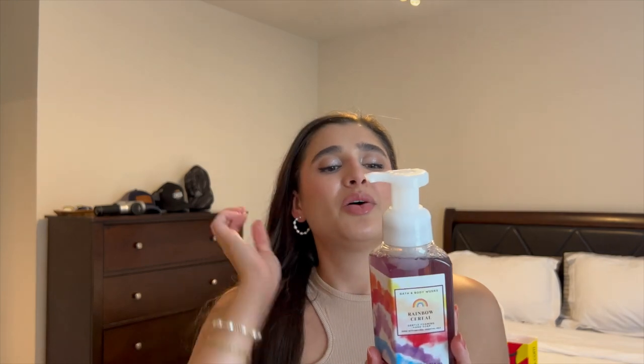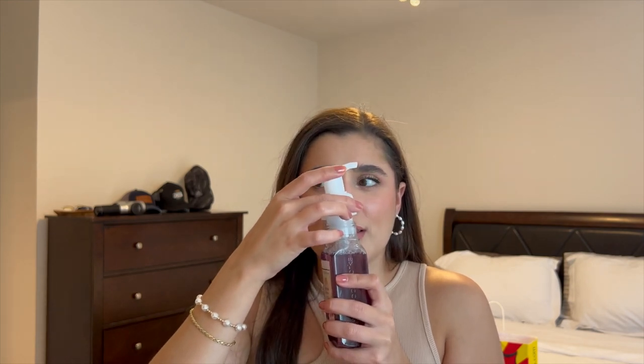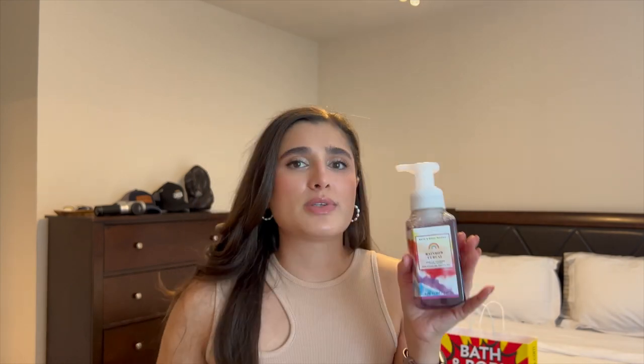The last hand soap I have is Rainbow Cereal — I could not pass up on this one. The scent notes are fruity cereal crunch and a splash of milk. To me it smells like fruity pebbles, maybe just because I ate that more as a kid. It was $3, so with the coupon it was $2.60.